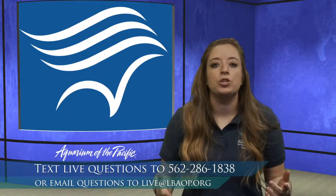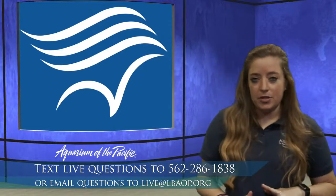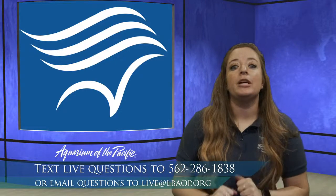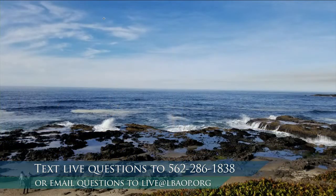We're going to be explorers today and explore the tide pool habitat. I'm going to step off screen and have Cynthia put up a picture of a tide pool, and we're going to start by making some observations. We say the word habitat a lot — a habitat is where animals live. It's not only the animals, but it could be other animals that live there, and also non-living things, like the non-living things that make up a tide pool habitat.